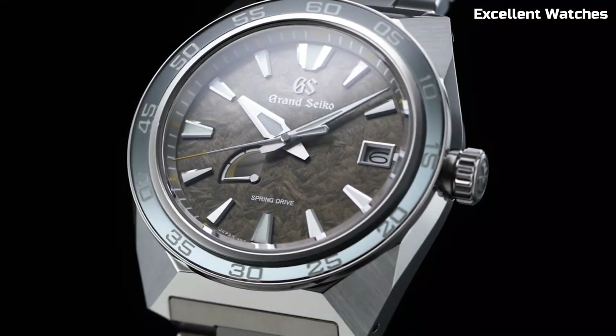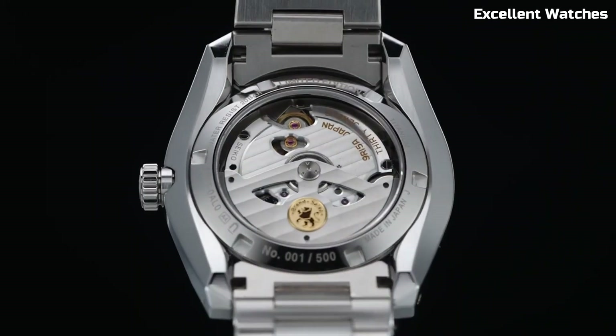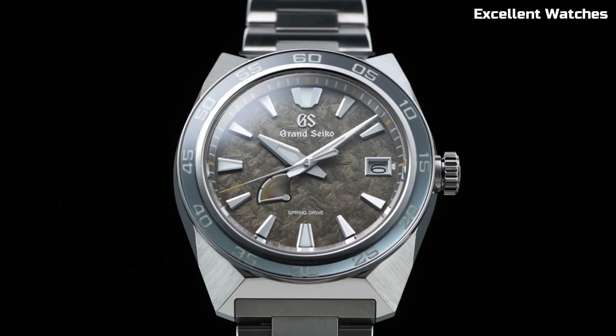The Grand Seiko SBGJ403 is not just a watch — it's a symbol of Japanese artistry, a testament to refinement, and a reliable companion for those who appreciate both style and substance. It's a true embodiment of luxury and precision on your wrist.